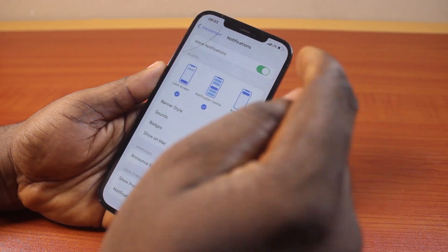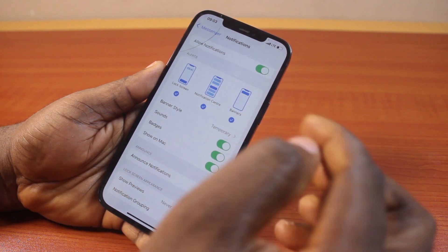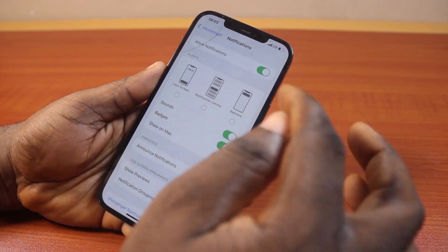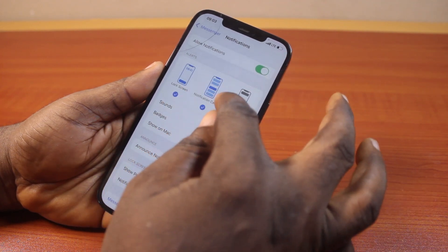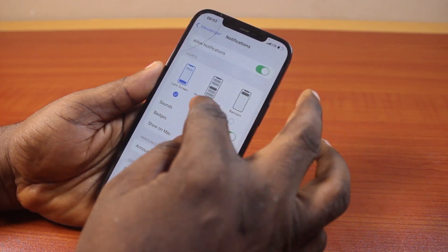Then once that is turned on, it shows how you want the Facebook Messenger alerts. Is it lock screen, Notification Center, or Banner? So you can choose to select none, select all, or select only one of these.